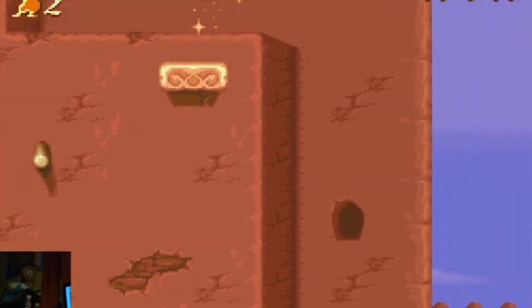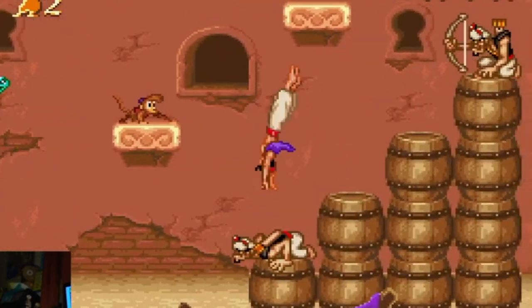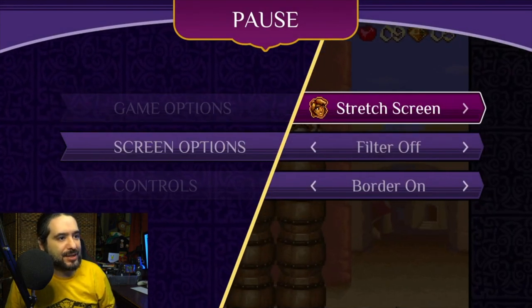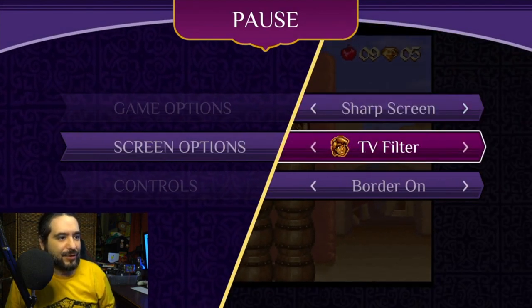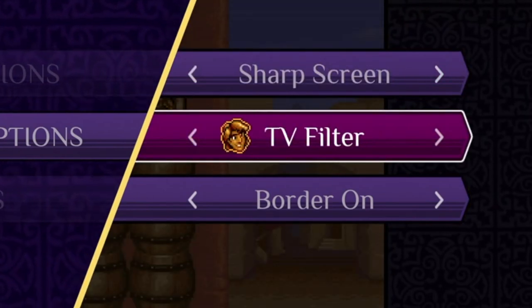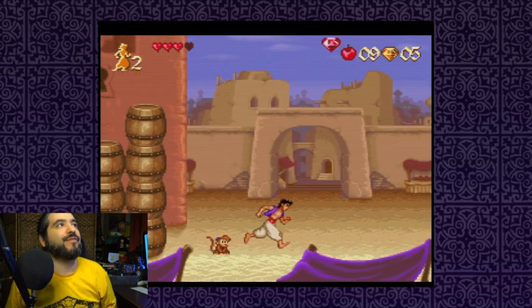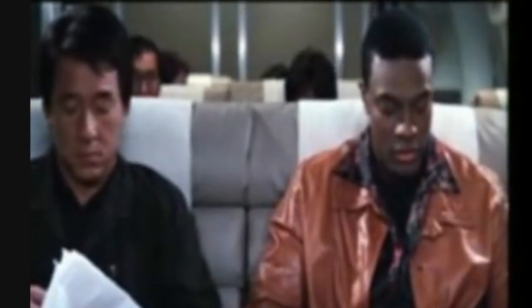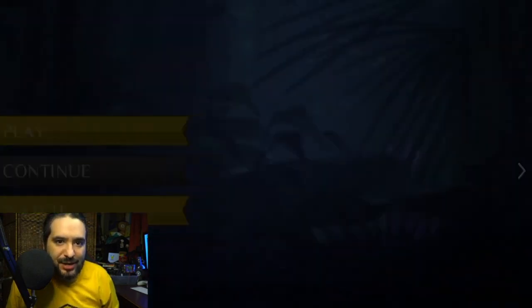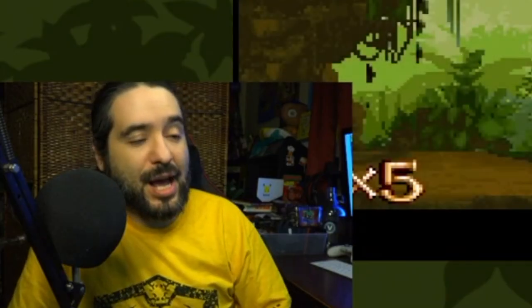You gotta love the Capcom sound, everything about it. You can actually do sharp screen, full screen, stretch screen. You can do a TV filter, monitor filter, LCD filter. You can change border on or border off. There's all sorts of filters — look, we got the TV filter going on.